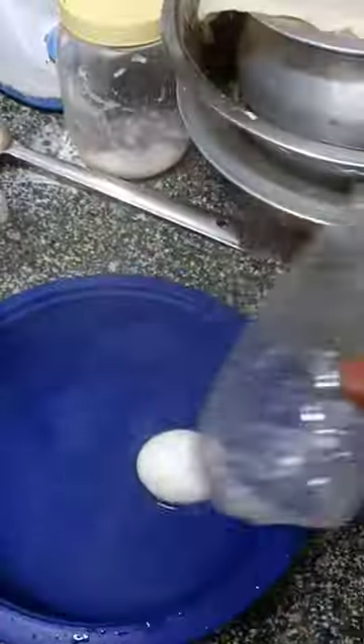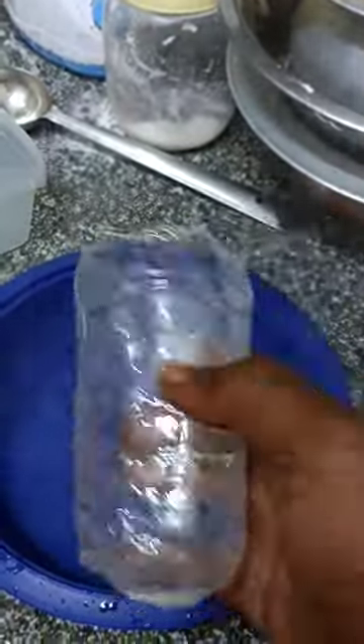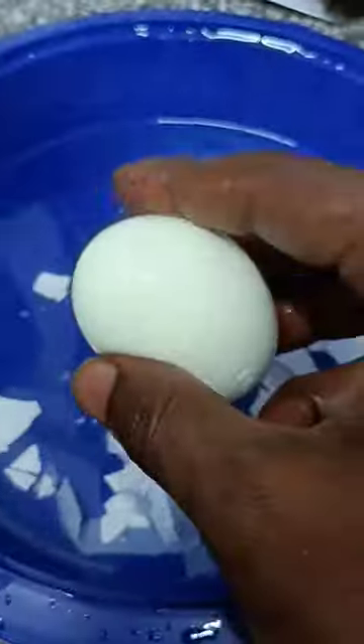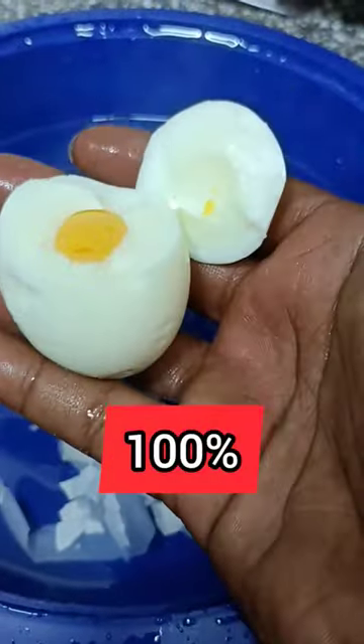Let's see the results. Nothing happened to the water bottle. Removing the eggshell — oh my god, the egg was 100% boiled!